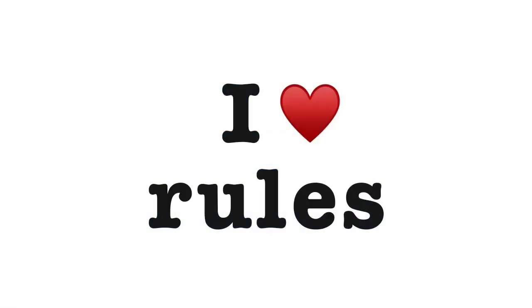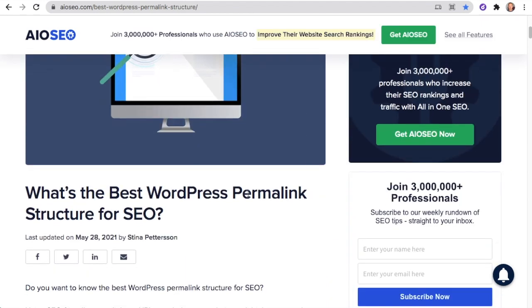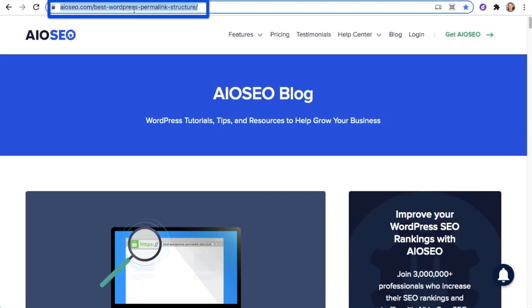What we're trying to do is avoid URLs like that and instead have URLs that give the user an idea of what the page or content is about. There are a couple of rules that, if you follow, will make it much easier to ensure that your permalinks are SEO-friendly. The first one is to use your keyword in your permalink. In this example, we have a blog post about the best WordPress permalink structure for SEO, and up in our URL you can see that our target keyword 'permalink structure' is part of the URL.